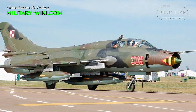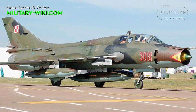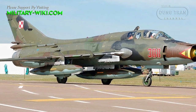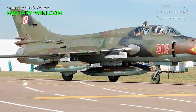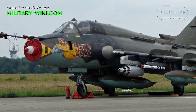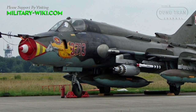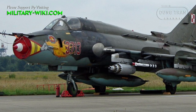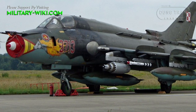The Sukhoi Su-17 family represents a significant evolution in Soviet and Russian military aviation, characterized by its versatility, adaptability, and combat effectiveness. Originally developed as a supersonic variable-sweep-winged fighter-bomber, the Su-17 underwent several iterations and variants to meet the challenging requirements of the Soviet Air Force and later the Russian Federation.